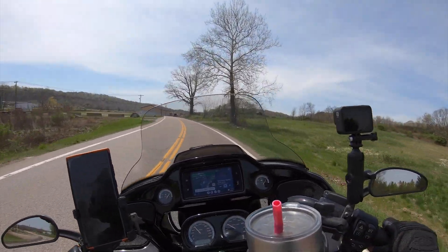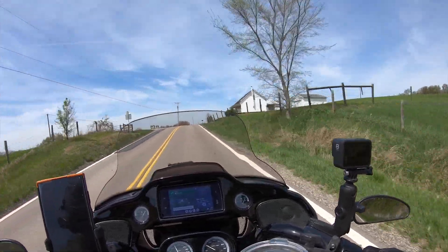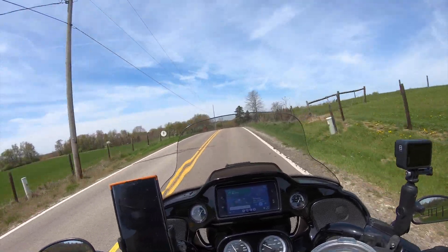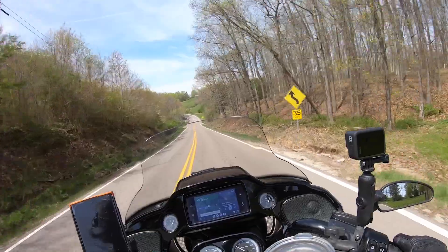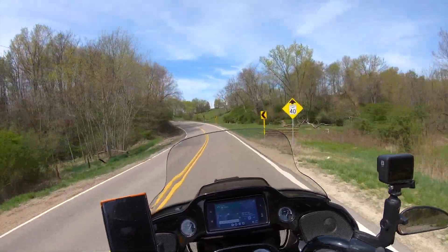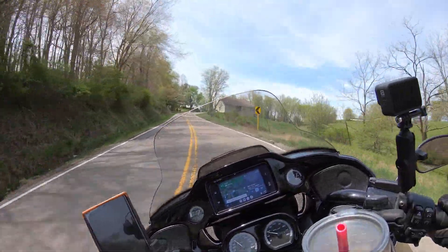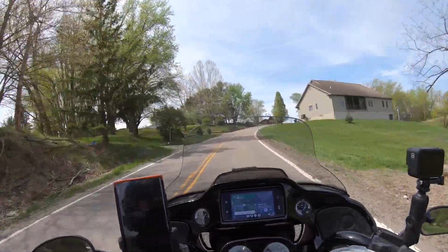That's the nice thing about riding - you see the sights. This whole area around here, kind of like through the Salt Fork Lake area down here, there's lots of things to see. Nice smooth roads though, pretty cleaned off, don't have to worry about gravel on the side. Nice scenery. We're going into Clarksville - yeah, I've been here before.